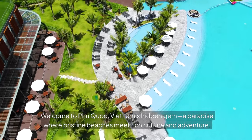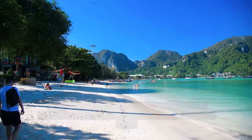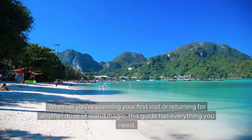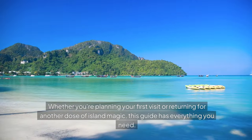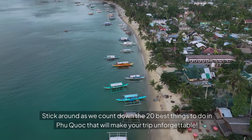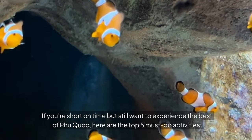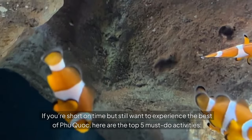Welcome to Phu Quoc, Vietnam's hidden gem, a paradise where pristine beaches meet rich culture and adventure. Whether you're planning your first visit or returning for another dose of island magic, this guide has everything you need. Stick around as we count down the 20 best things to do in Phu Quoc that will make your trip unforgettable. If you're short on time but still want to experience the best of Phu Quoc, here are the top five must-do activities.